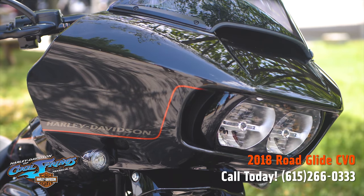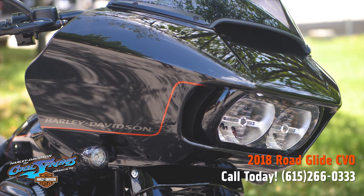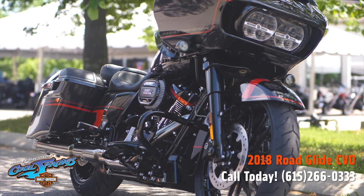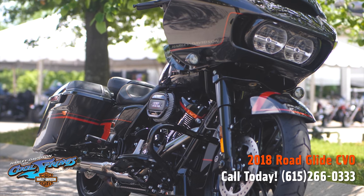The fairing, of course, is vented to decrease buffeting by 88% for you and your passenger. Ladies and gentlemen, this is the 2018 Roadglide CVO.